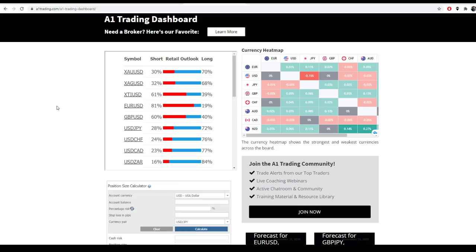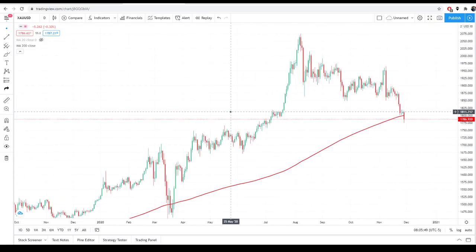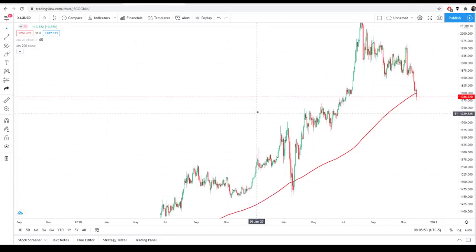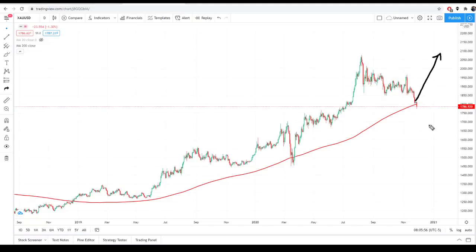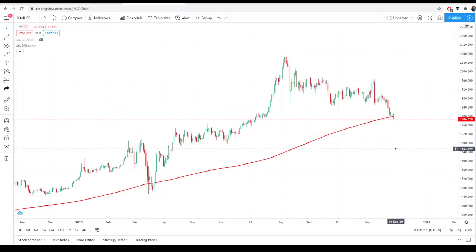I wanted to talk about gold today because gold has been a very interesting pair to look at. If we take a look here, you can see that gold right now — XAU/USD — is 70% long according to Retail Outlook and 30% short. So you've got a lot of people who are buying this dip on gold right now. From first glance, that is not a bad idea at all, because I personally love the idea of buying into this strong uptrend and looking for the continuation of gold going into the rest of 2020 and 2021. But I'm going to say hold up — we see that a lot of retail is getting long, so I don't want to just be another one of the herd.